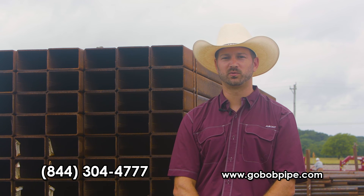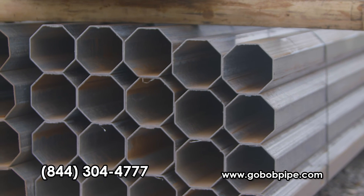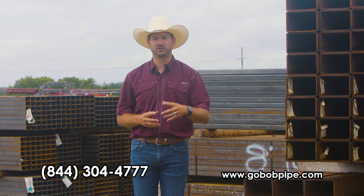Stay tuned because we're going to have a new post option coming soon — the octagonal post. Listen, if you're tired of looking for pipe and getting sticker shock when you do, give us a call today.